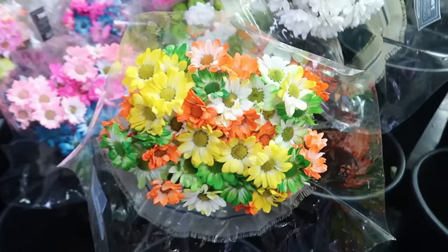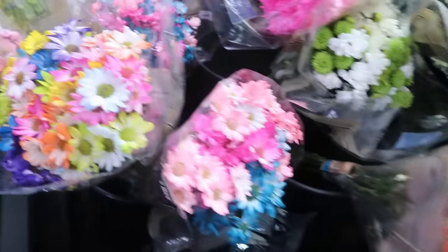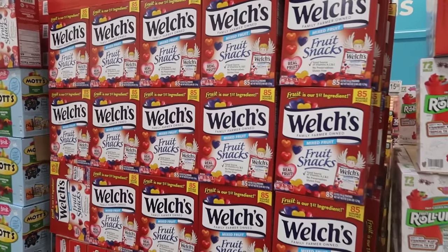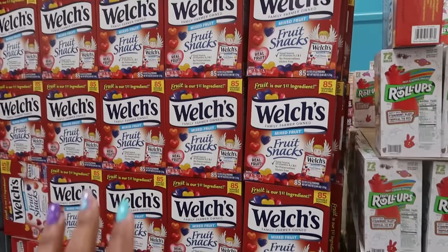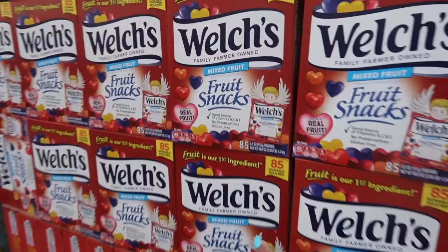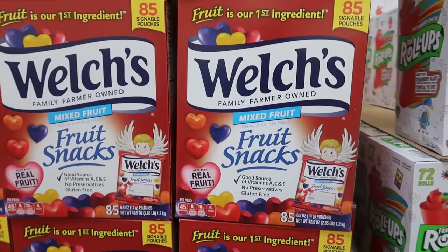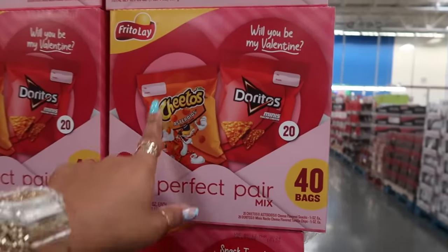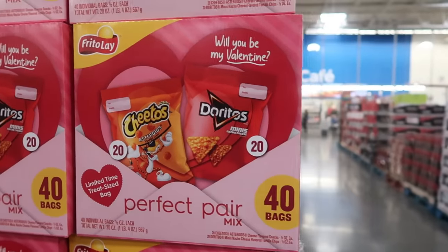Oh, look at that one — that's a different arrangement! There are also Welch's fruit snacks in a Valentine's Day theme, shaped like little hearts. And for $10.38 they have little Doritos exchange packs — 40 bags — so kids can do the 'to and from' on them.